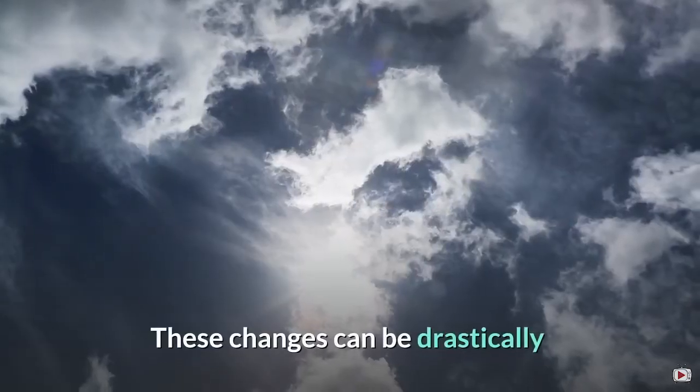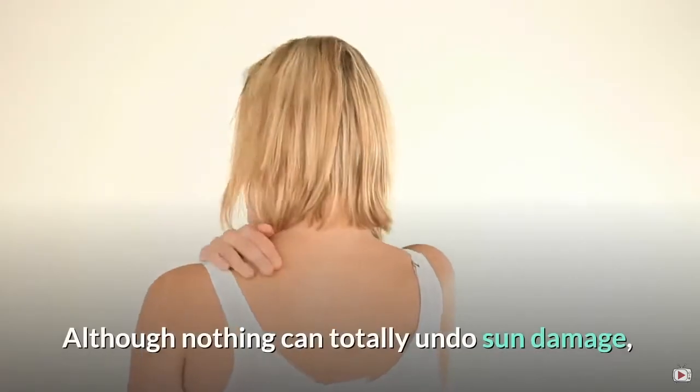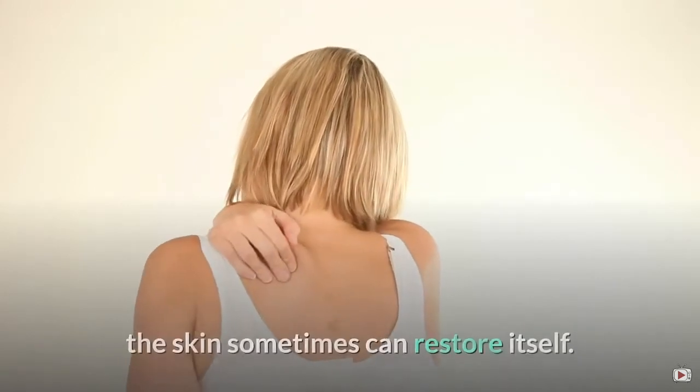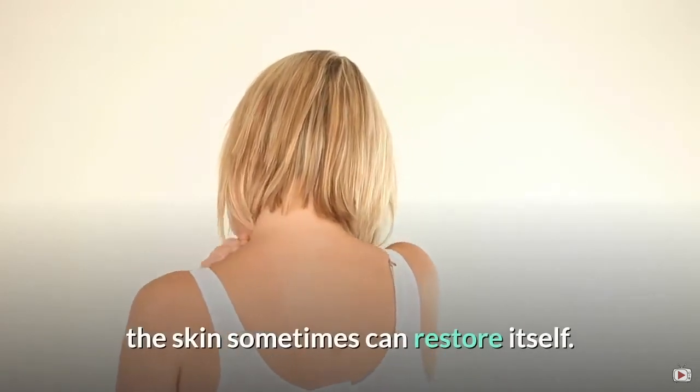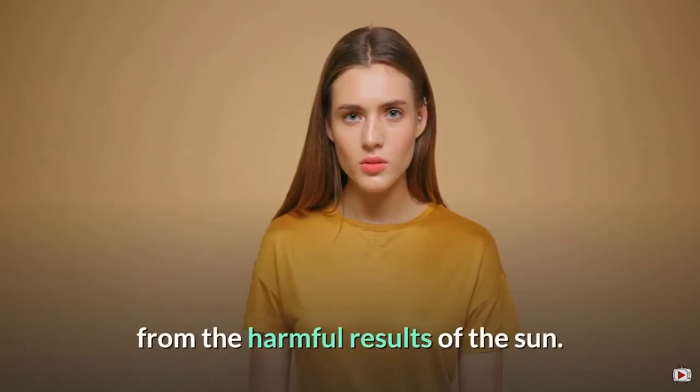These changes can be drastically delayed by staying out of the sun. Although nothing can totally undo sun damage, the skin sometimes can restore itself. So it's never too late to protect yourself from the harmful results of the sun.